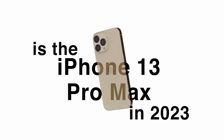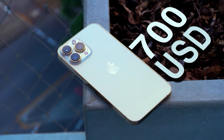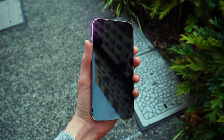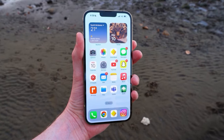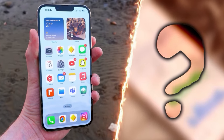Is the iPhone 13 Pro Max in 2023 just too good to be true? Well, at around $700 USD on the used market, at a first glance, it seems pretty darn tempting — a phone that was top of the line not that long ago for half the price. But are there any hidden catches that you might not know about until you've handed over your hard-earned currency? Let's find out, starting with the design.